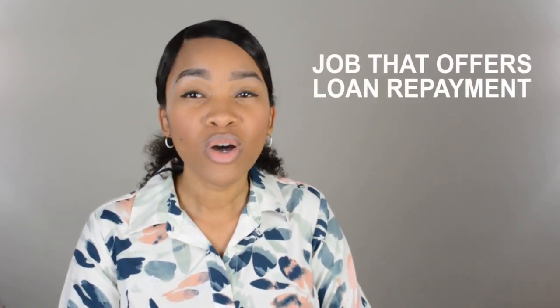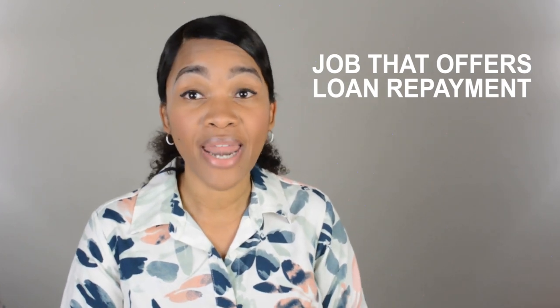The first way is getting a job that has loan repayment. Most jobs offer this — at least most of the jobs I was offered included loan repayment. You had to stay a certain amount of time, which varied from job to job, but after that time on the job, they would start paying back your loan. That's a plus because you're working, you're getting paid, you're loving your job as a certified PA, and you're paying off your debt all at the same time. That is a really good option and the route that the majority of us take.